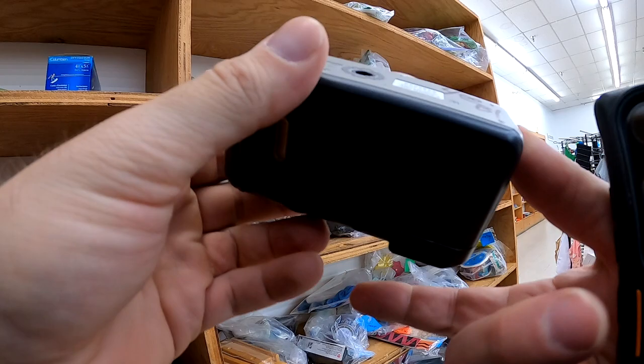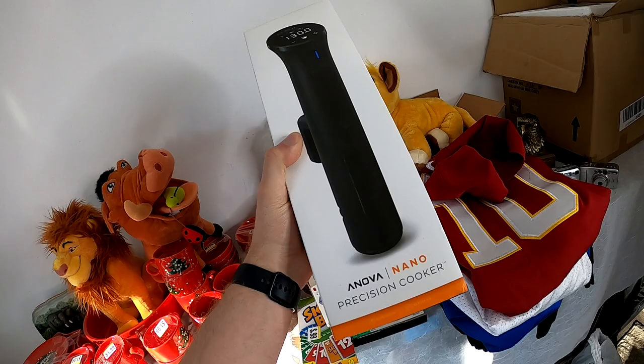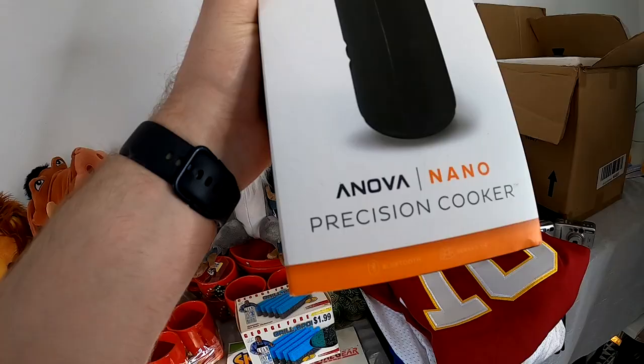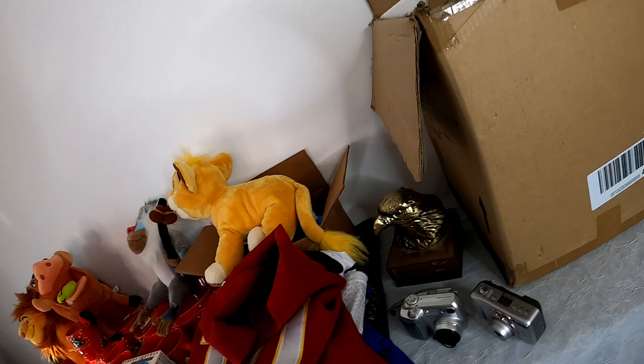In the back I saw this Canon SureShot camera — about a $40 camera. And I totally forgot this: I picked up this Anova Nano Precision Cooker for $10, and this guy goes for around $70. So pretty awesome — you can see it right there, $10.